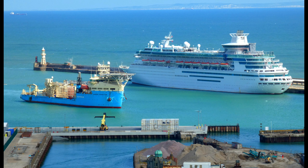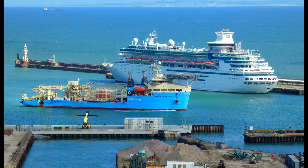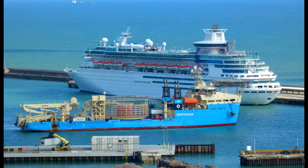Maersk Connector is available for the offshore interconnector and export cable markets, as well as oil and gas projects. Initially she was used to install subsea power cables connecting the North Sea countries with the interconnector grid. Her first major lay project was from Belgium to the UK in 2018.